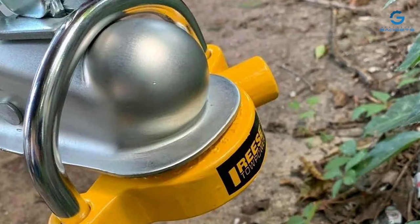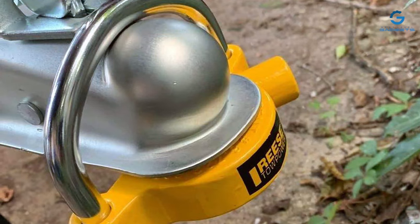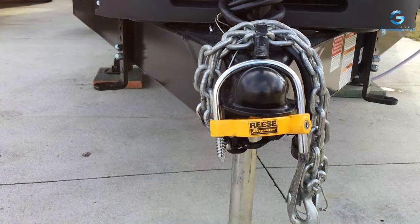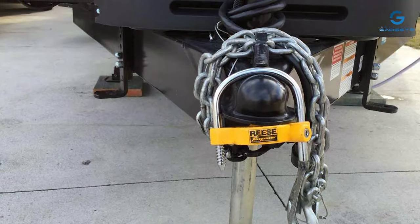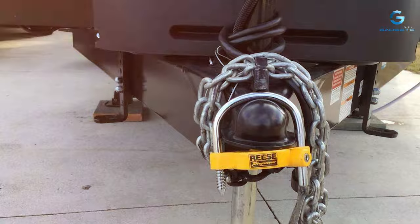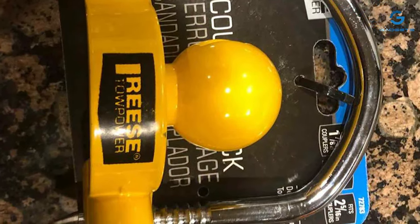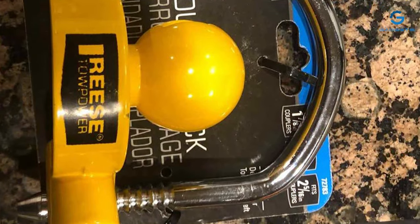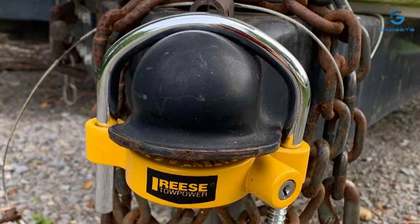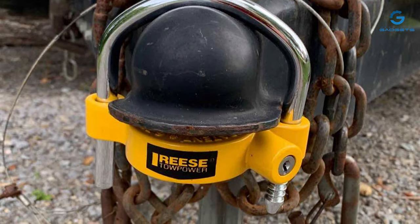The sleek and compact design enhances user convenience, allowing for easy installation and storage. The advanced locking mechanism of the RIS Top Power 72783 Coupler Lock ensures a secure fit, giving you peace of mind during every journey. The bright yellow finish not only adds a visual deterrent but also serves as a mark of quality and reliability. Whether you are towing a boat, camper, or utility trailer, this coupler lock is a trustworthy companion for your towing adventures. Invest in the RIS Top Power 72783 Coupler Lock for a towing experience that prioritizes security and ease of use. With RIS Top Power, you are choosing a brand known for its commitment to quality and innovation.